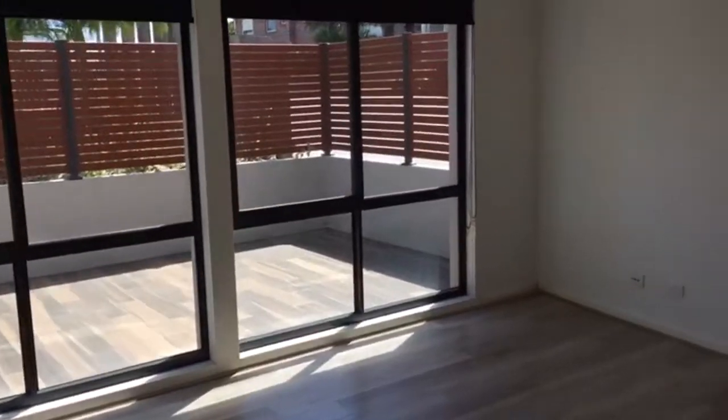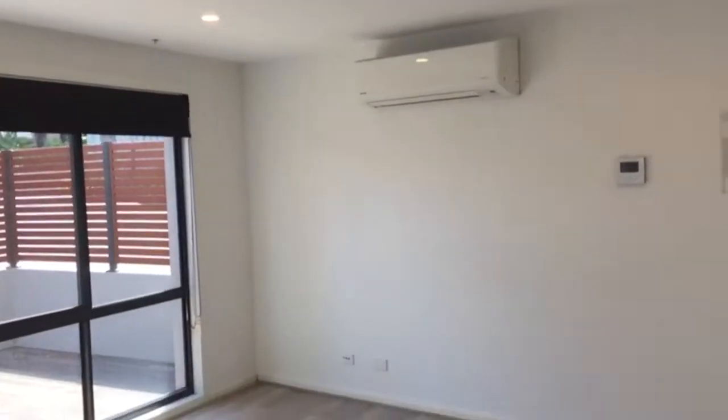As we enter through the front door we're greeted with the sunlit living area, which includes a split system air conditioner. The property features floorboards throughout.